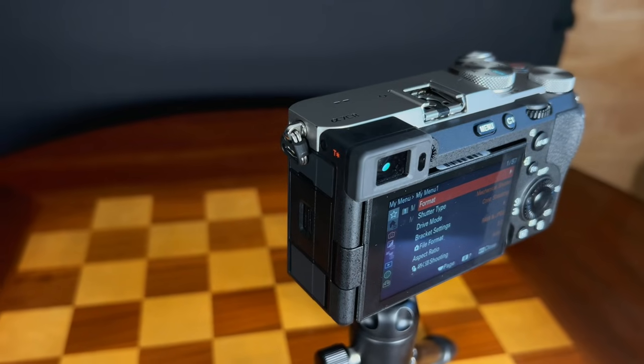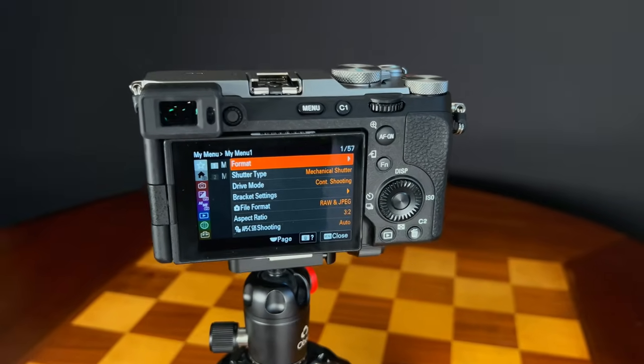The viewfinder is rangefinder-style, positioned on the left side of the camera. At a $3,000 price point, this is an underspecced viewfinder — just 2.36 million dots resolution. The A7R Mark V, which shares the same sensor, has an over 9 million dot viewfinder, which is a pretty radical difference. It does have a slightly faster refresh rate and a little higher magnification than the original A7C, but the viewfinder just doesn't look great to look through for this price point.